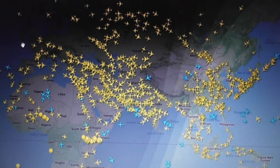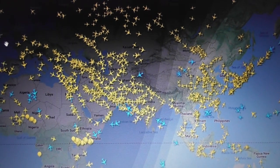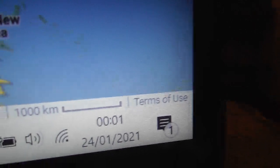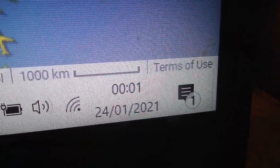Hello everyone. I'm going to try and make a fairly quick video to compare a few radar sites. I've been saying I'm going to do it for a while and finally decided to get around to it. Just to show you the time and date — it's just gone midnight, Sunday the 24th of January 2021.